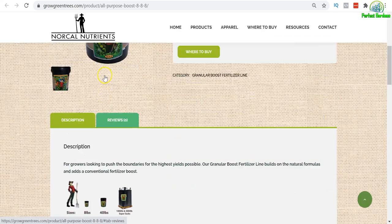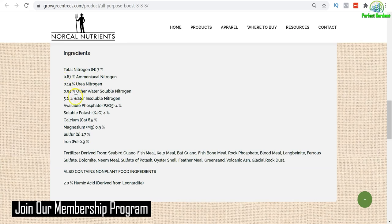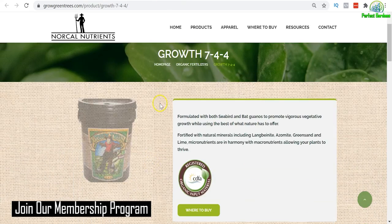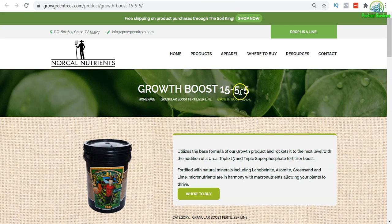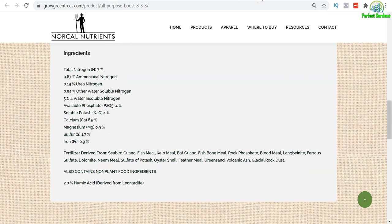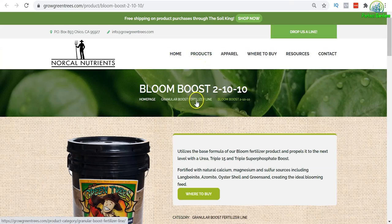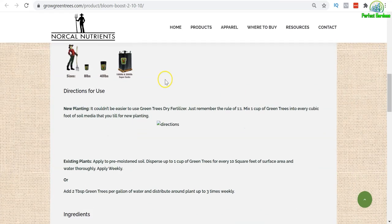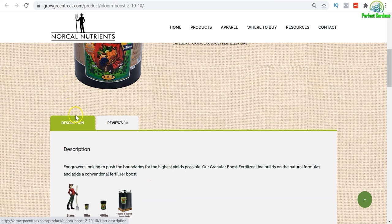You have the Grow, you have the All-Purpose — you can see 8-8-8. You dive down to ingredients: 5.2. This one's the Grow, 7-4-4, 5.2. Then this one's the Grow, 15-5-5-5, 5.2. Nitrogen: 7, 7, 7. This is the Bloom — also 7. So whoever is making this product just did a simple copy and paste and basically copied the same description on every single product.